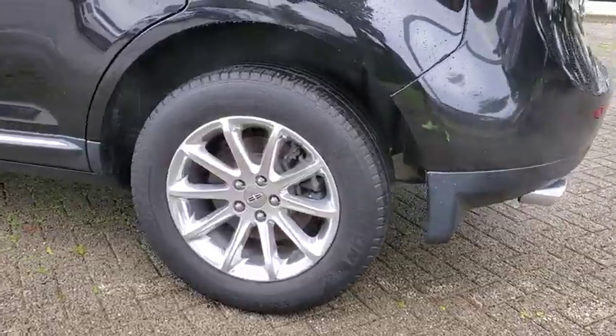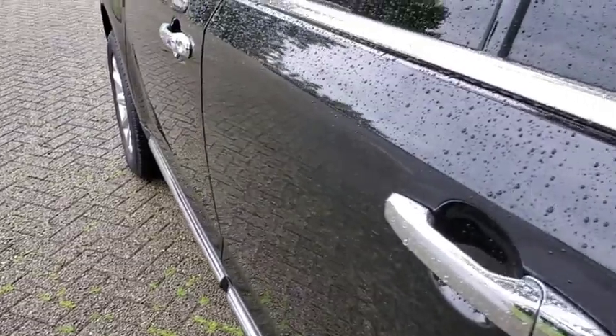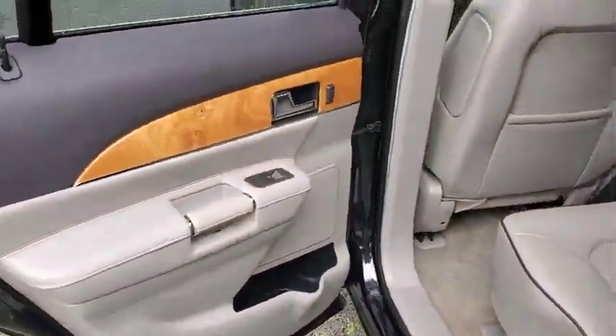Leather wrapped steering wheel, Bluetooth, adjustable steering wheel, power steering, four-wheel disc brakes, keyless start, floor mats, cruise control, auto dimming rear view mirror, aluminum wheels, universal garage door opener.